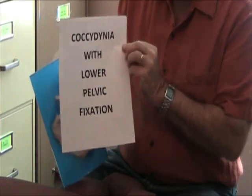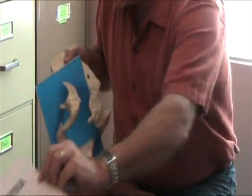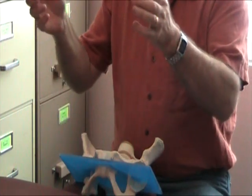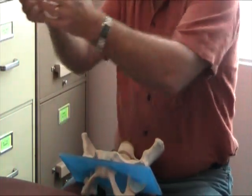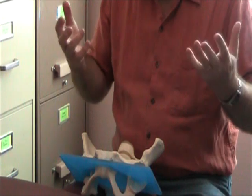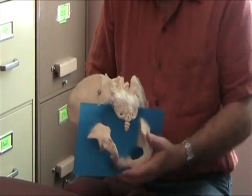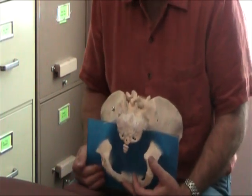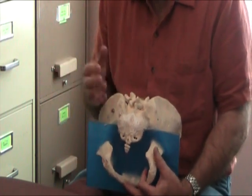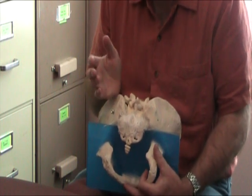This case is coccydynia with lower pelvic fixation. This individual was cutting some plants on a ladder, twisting left and right, and he overdid it. Soon after that, he developed severe pain right in the region of the coccyx — he could point right at it. He did two courses of antibiotics with no change, was on some mild medications with no change. We're approaching the fourth week of his pain, and his pain is significant.